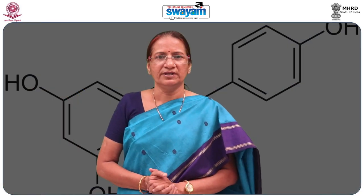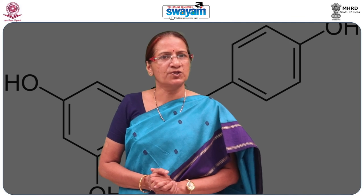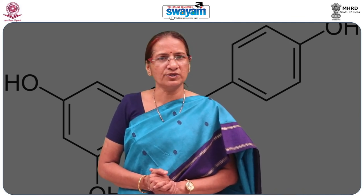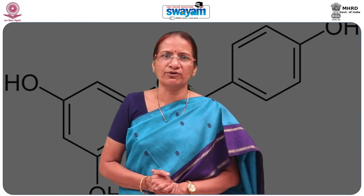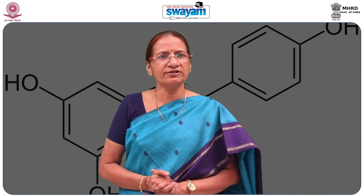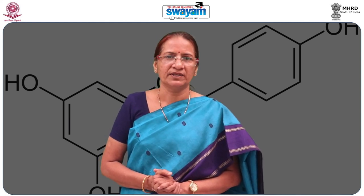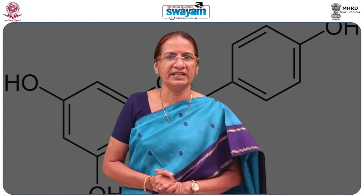In conclusion, in this section we have studied the history, structure, physical properties, sources, and extraction of rosmarinic acid, as well as its bioavailability. In the next section, we will study the health benefits of rosmarinic acid.